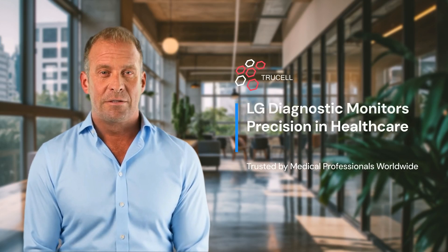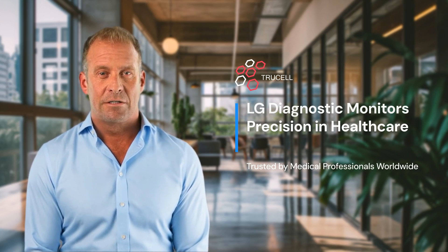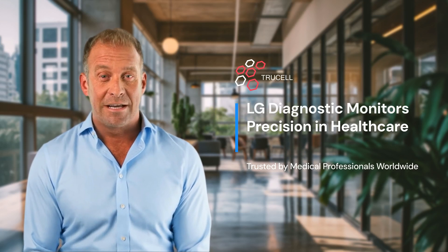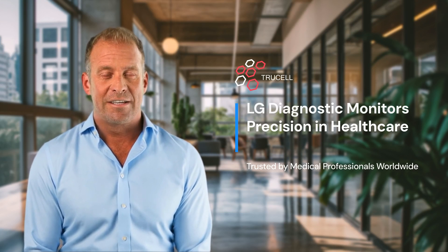At TruCell, we understand that precision in healthcare begins with the right tools. As Australia's largest reseller of LG diagnostic monitors, we take pride in delivering cutting-edge technology tailored to meet the demanding needs of medical professionals. With a commitment to quality and support, TruCell ensures that healthcare providers have the confidence to make life-saving decisions every day.